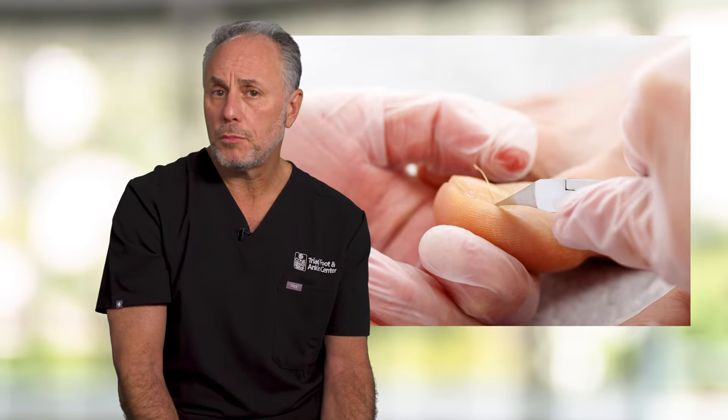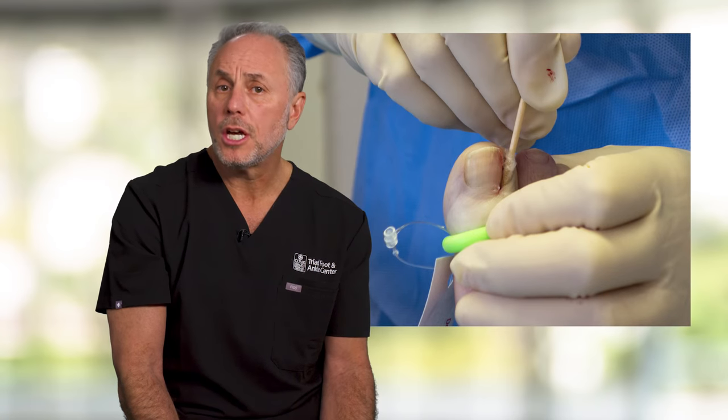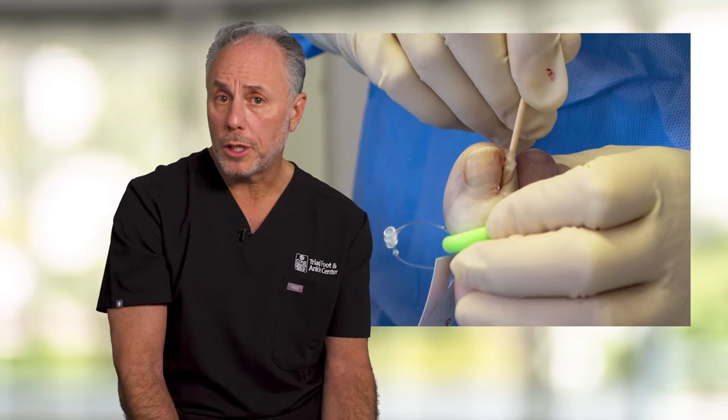Surprisingly, there are simple procedures to solve an ingrown toenail, and it always amazes me that people come in and say they've dealt with this for years, not realizing that something could be done. It generally requires a very simple in-office procedure where the corner of the nail is taken out and the base of the nail is cauterized so that corner will not regrow. This tends to be very effective — not only preventing future infection, but also extremely good at reducing the pain associated with this.